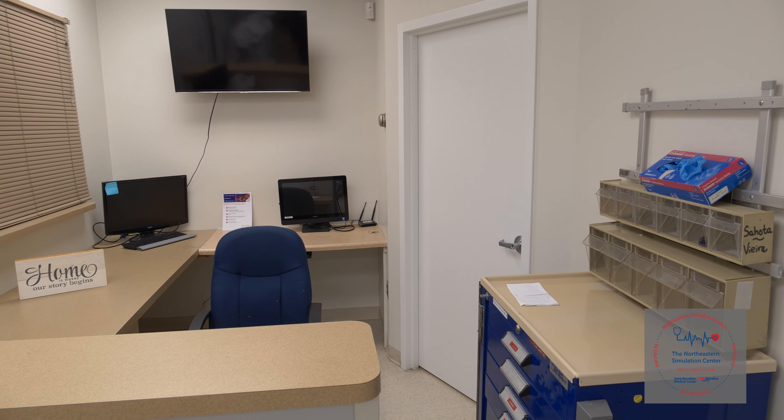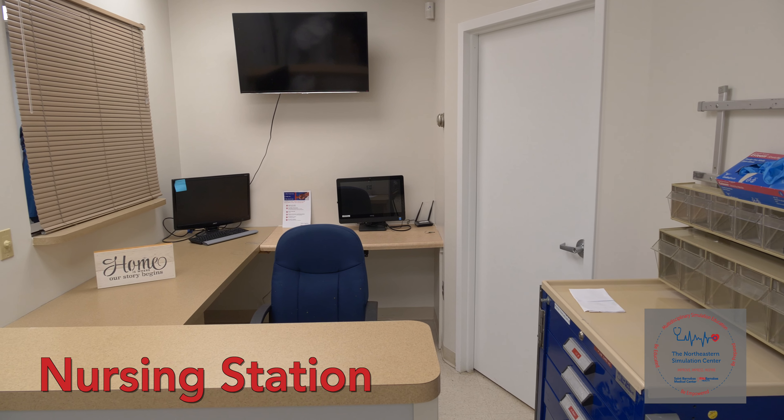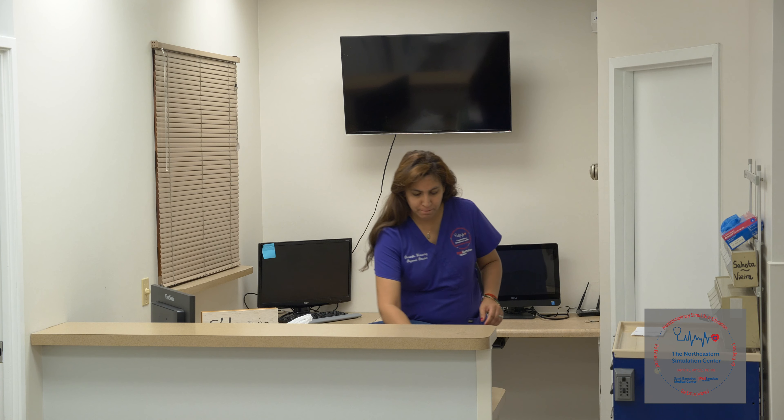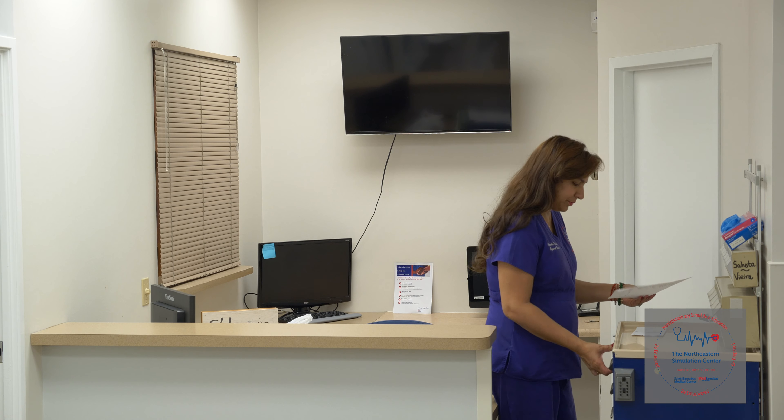One of the key components of patient safety is high-fidelity communication in healthcare. We now have a nursing station which allows us to have multidisciplinary team meetings or patient care huddles to discuss important components of patient care. These high-fidelity communications allow for transmission of patient information and establish situational awareness for all team members — a crucial part of improving overall patient care.